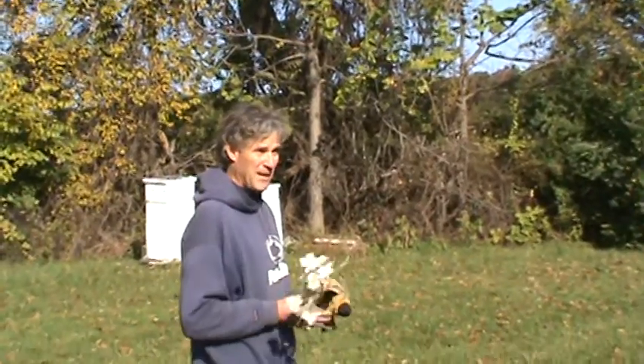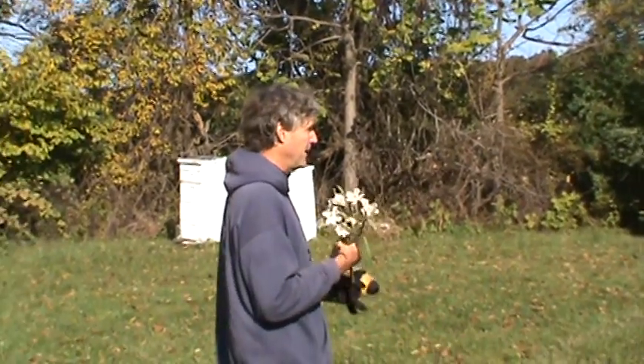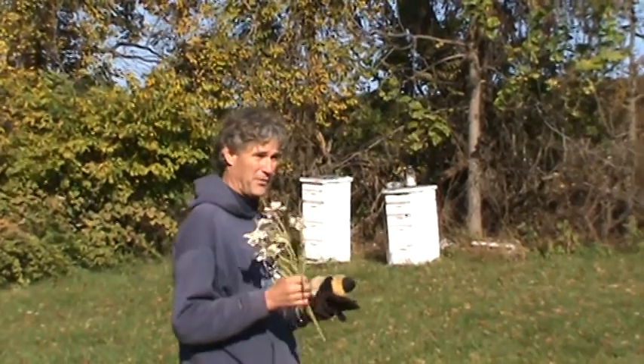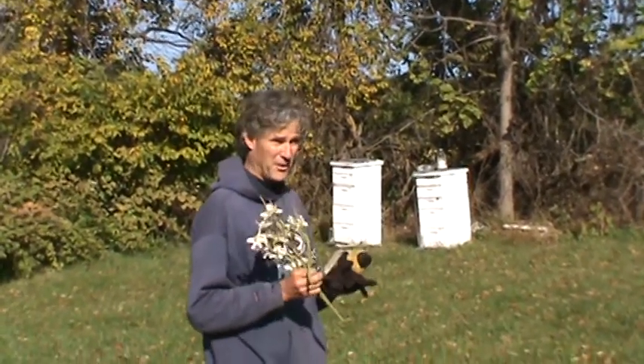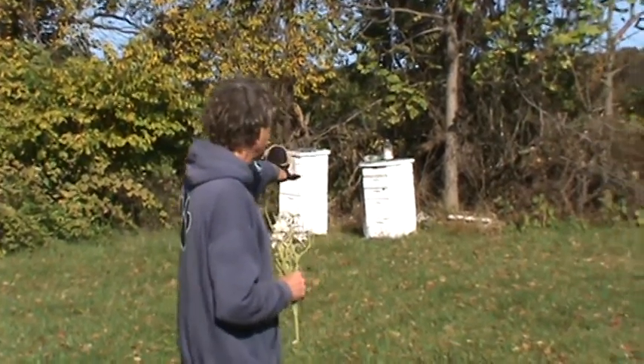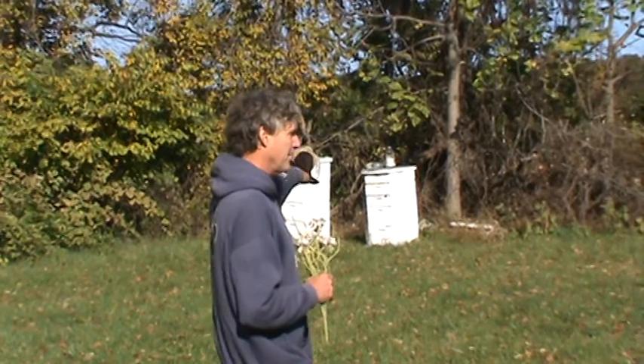Those white boxes are beehives — honeybee hives. It's really important that I have honeybees on our farm because without the honeybees, I'm not going to get a lot of produce. I'm not going to get many pumpkins or strawberries or squash or cucumbers. You can see the bees are right at the bottom of the white boxes over there, those beehives.